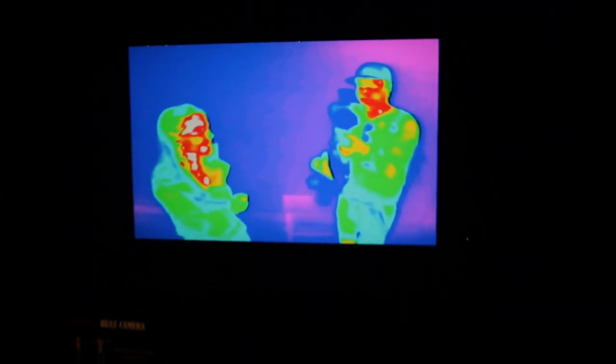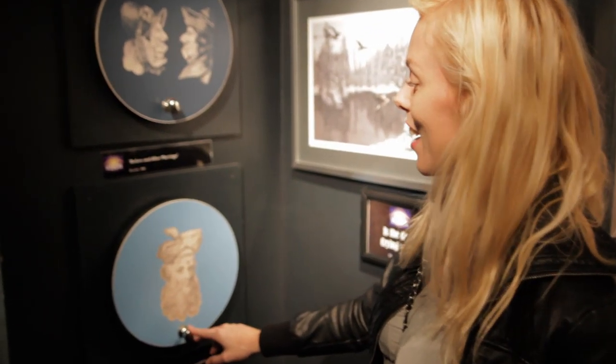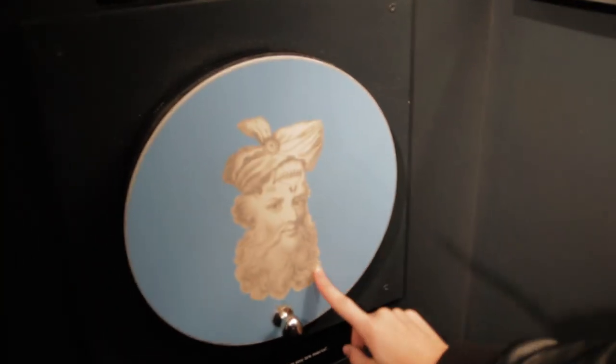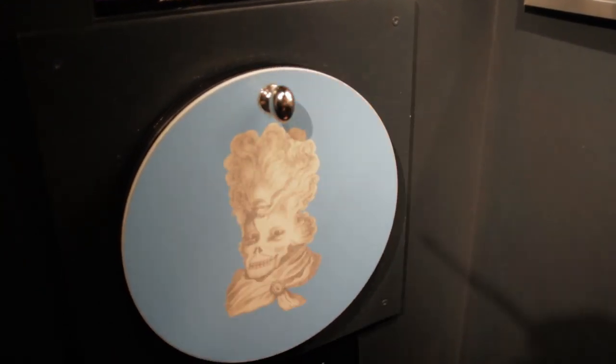We're walking around the exhibition and we've seen so many crazy creative pictures. I think these ones sum up what I said before I went in — that seeing is not believing. They have a lot of pictures like this around where there's an old man with a beard, and then you turn it upside down and you've got a dead man.